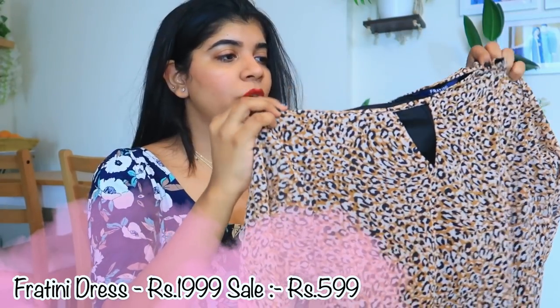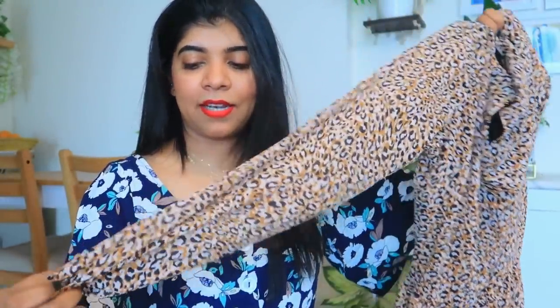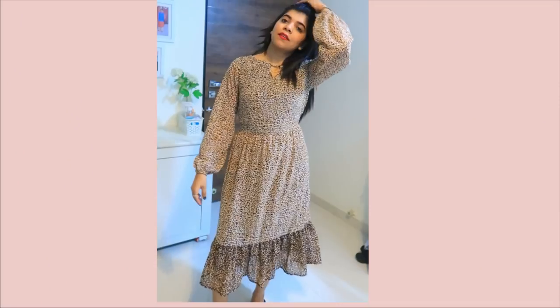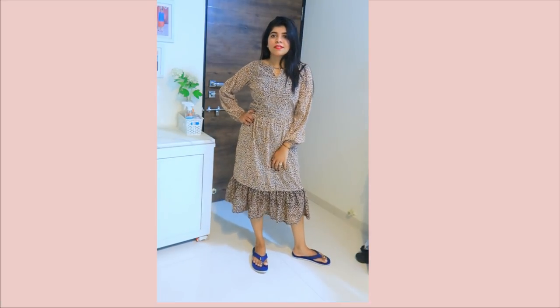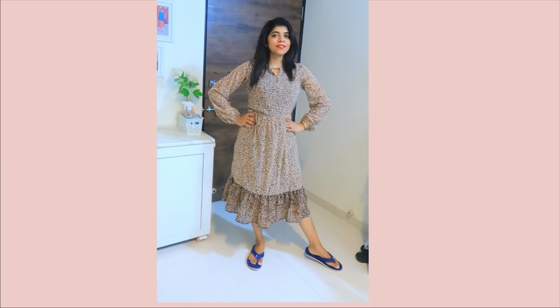The next product is from Fratini Women. This is a decent and classy dress. I have a lot of mini dresses so I needed a mid-length dress, and this is 3/4th length. It looks very classy and decent. The print is a subtle leopard print — not very loud — and it looks stylish. I really love this dress and it looks amazing with pointed heels.